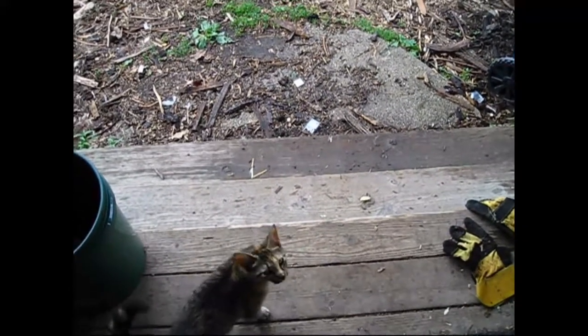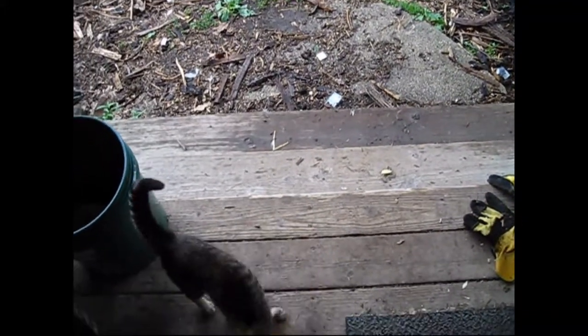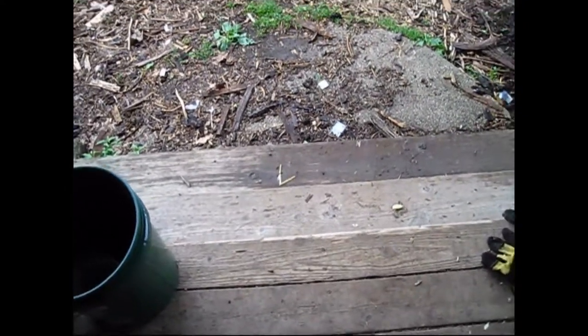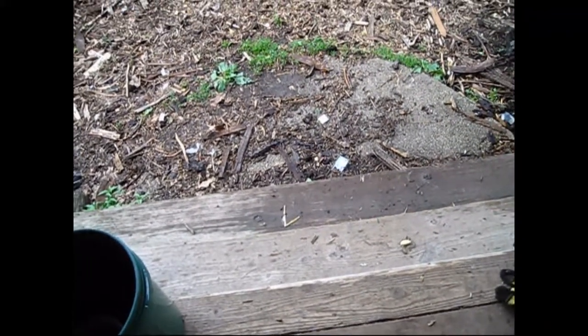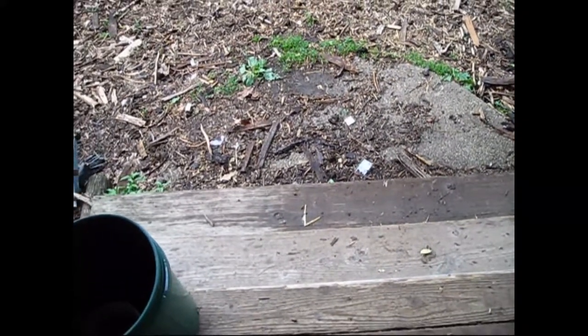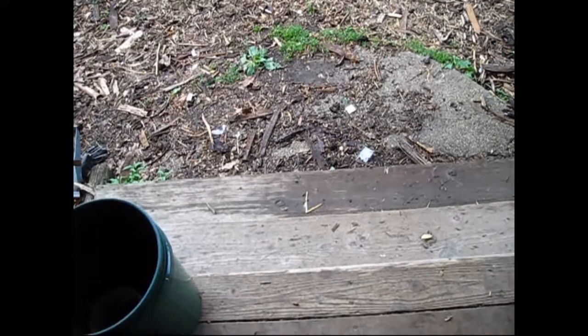Hey everybody, this is Jen from Garden Jen's Journey along with my cat Latte. I'll probably trip over her quite a bit. I thought I'd start the video out with something that you're going to see as we go through the garden today, because it's a very big thing. So here we go.